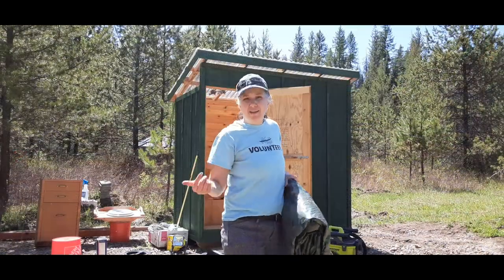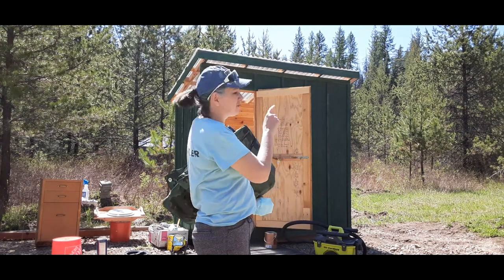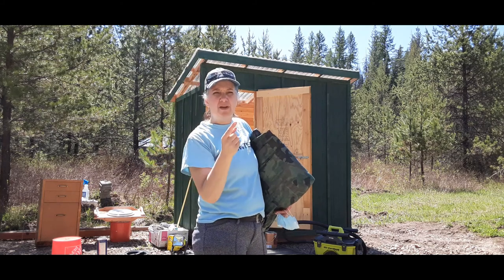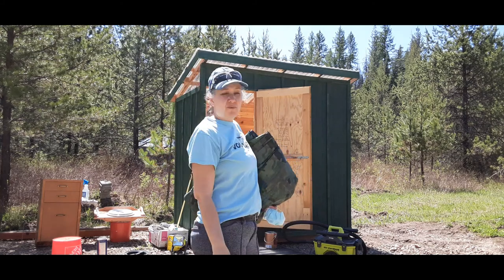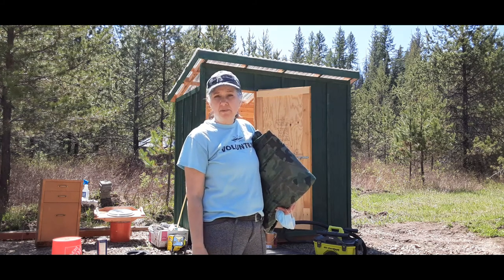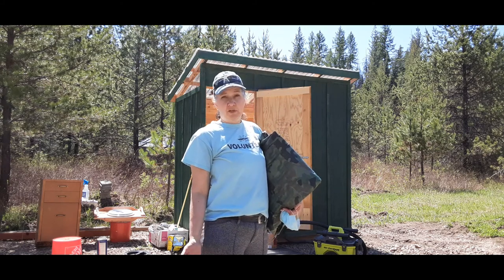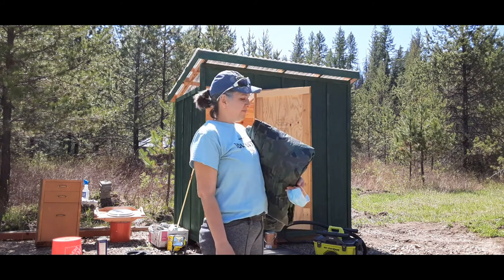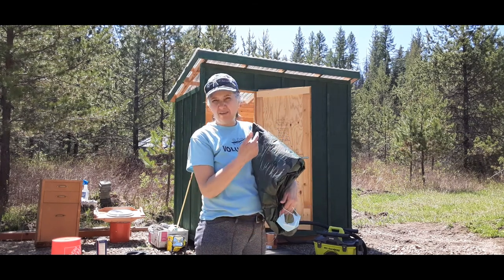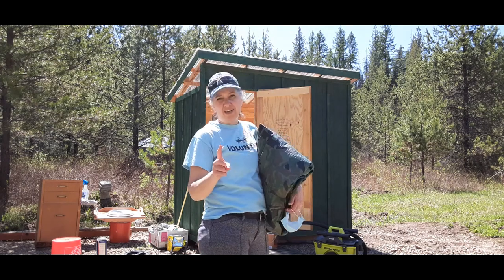I can't work in there because there are yellow jackets that keep coming in underneath the plastic roofing — there's a little gap all the way around. Dwayne's working and I'm trying to brainstorm to be independent and get it done, so I'm going to see if I can throw a tarp over the top to cover the gaps just so I can get work finished in there. Pray I don't get stung.